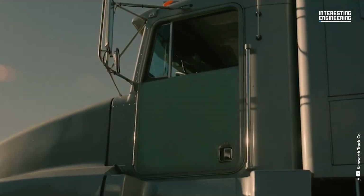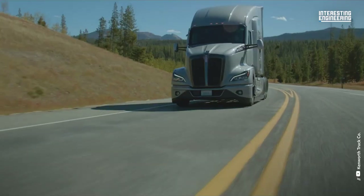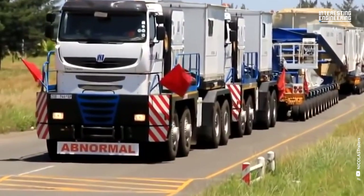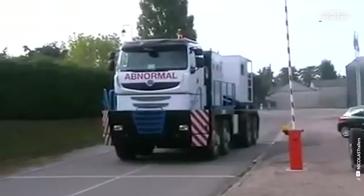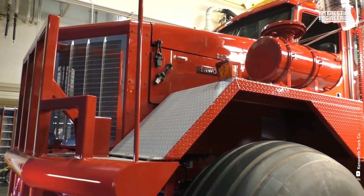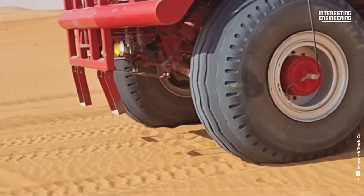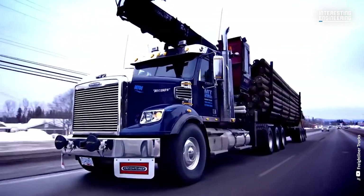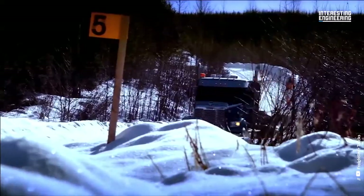Are you ready for the ultimate road trip? Well, get ready to buckle up because we are taking you on a wild ride with the biggest semi-trucks on the planet. These machines move mountains, conquer highways, and keep the goods moving forward. They're also a symbol for the love of adventure and the thrill of the open road. Welcome to Giant Machines, where the trucks are big and country music is always on.